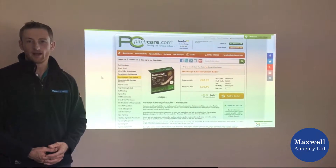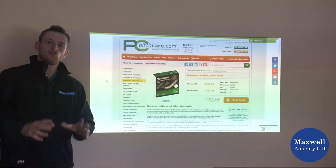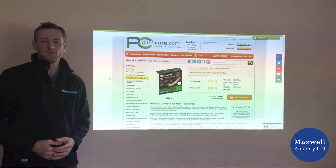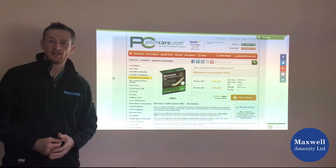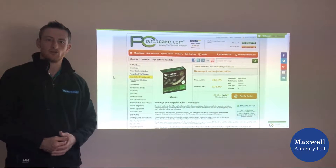Hi, my name is James Grundy. I'm technical manager at Maxwell Amenity. I just very quickly wanted to talk to you today about biological pest control, specifically in relation to leather jackets and chafer grubs, which are problems within turf.